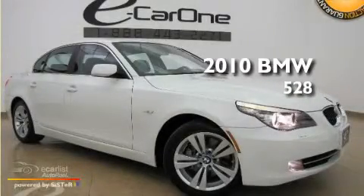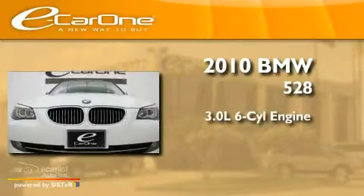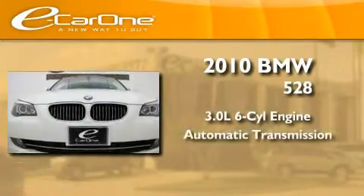This is a 2010 BMW 528. It has a 3.0-liter six-cylinder engine and an automatic transmission.